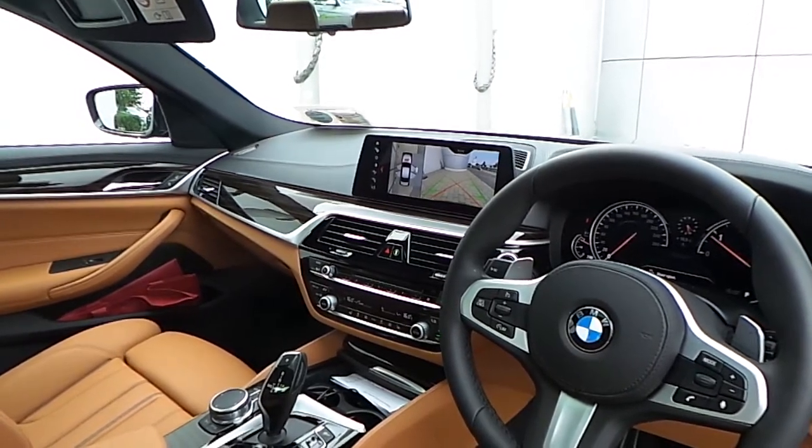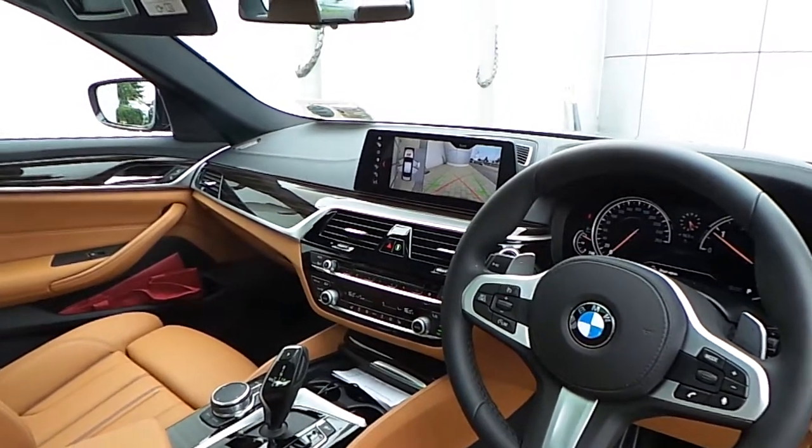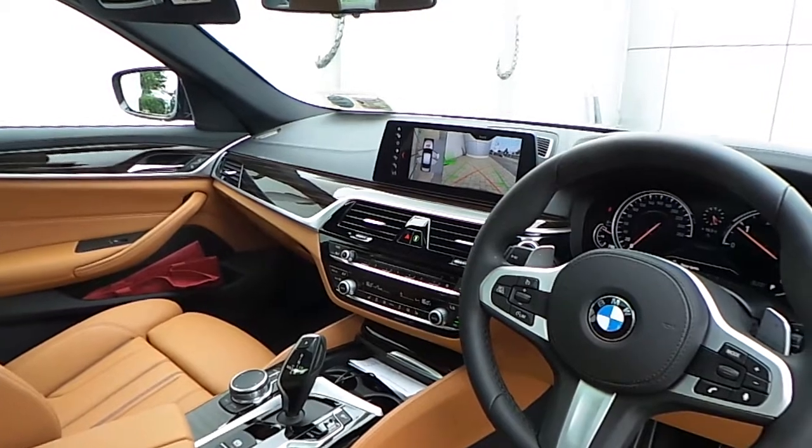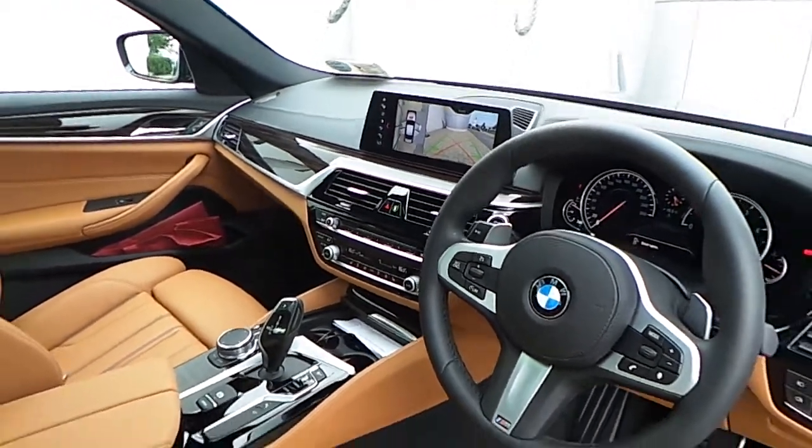Remote services. Dual zone climate control. Front heated electric seats. Driver performance control switch. And an 8 speed automatic transmission with paddle shift on the wheel.